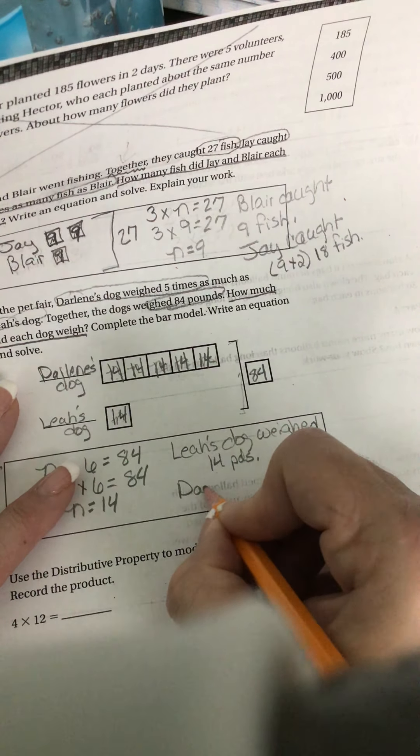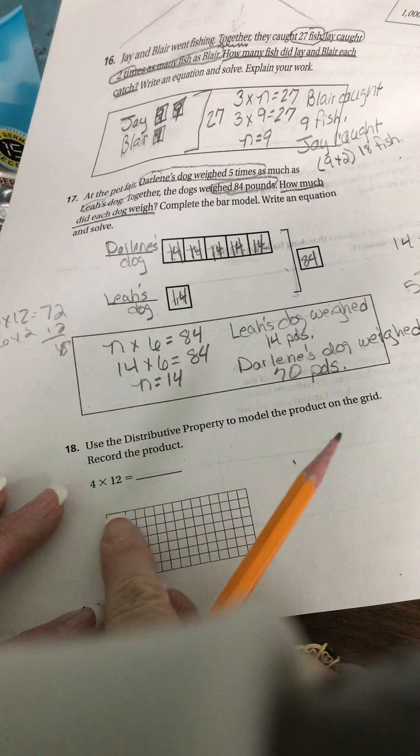Use the distributive property to model the product on the grid. Four times 12. So I need to go 12 across.